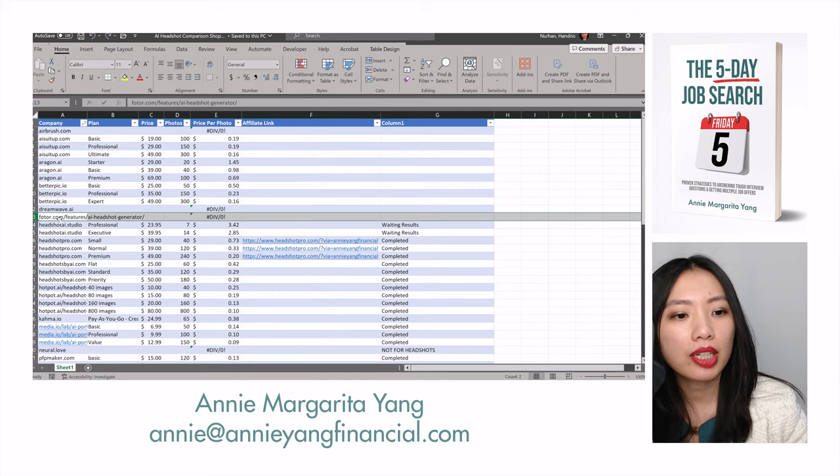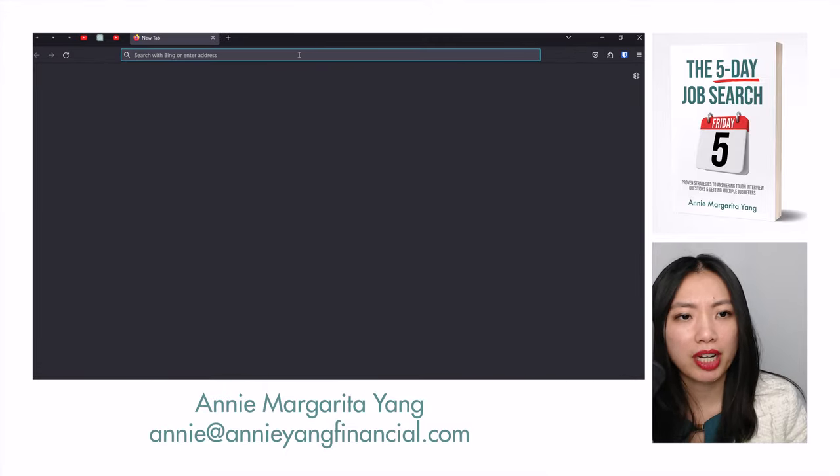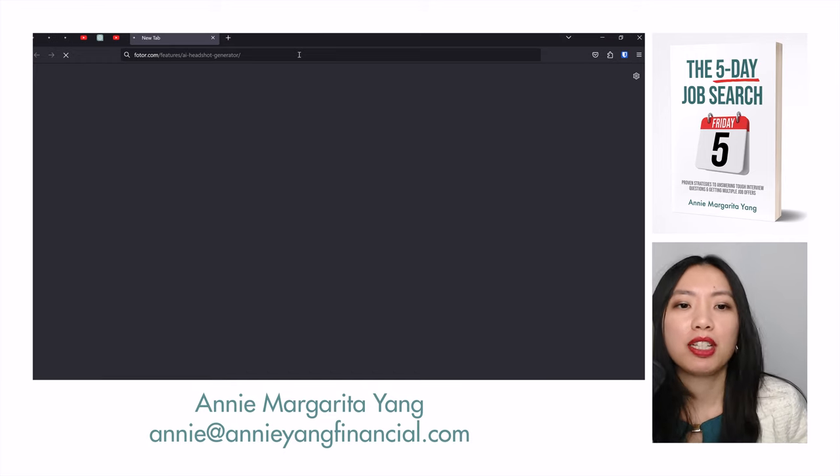So let's get started on trying out Fotor. It's one of the ones that I don't actually have the price for because I couldn't find a price. So let's see what the price is when it's asking me to pay.